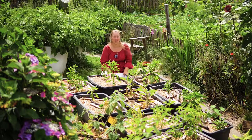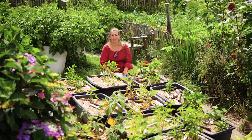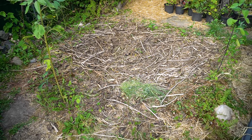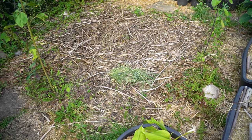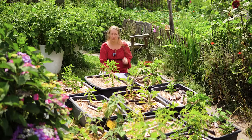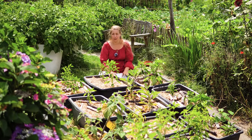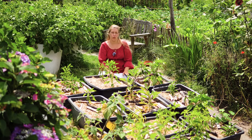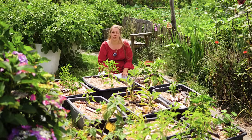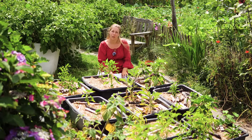Hinter diesen Kübeln haben wir ein Beet, das im Moment brach liegt. Das ist gemulcht mit den Resten von der dicken Bohne – die haben wir abgeerntet, die waren sehr lecker. Ein Teil ist auch in den Froster gelandet. Als Folgekultur kommt da eine Mischkultur drauf von Endivien und Radicchio zusammen mit Winterkohl – also Blumenkohl spät, Chinakohl oder Würsing spät, Rosenkohl, Grünkohl. Da müssen wir noch überlegen, wie wir es genau machen.